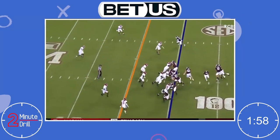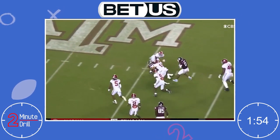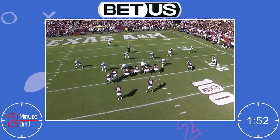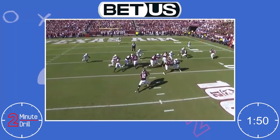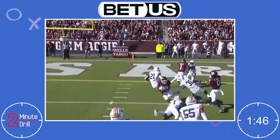Hello and welcome back to the 2 Minute Drill. My name is Bailey and today we're looking at Kenyon Green, an offensive lineman from Texas A&M. Green is a very versatile lineman, playing every position except center for the Aggies. Right now, I would say his best position is at guard.